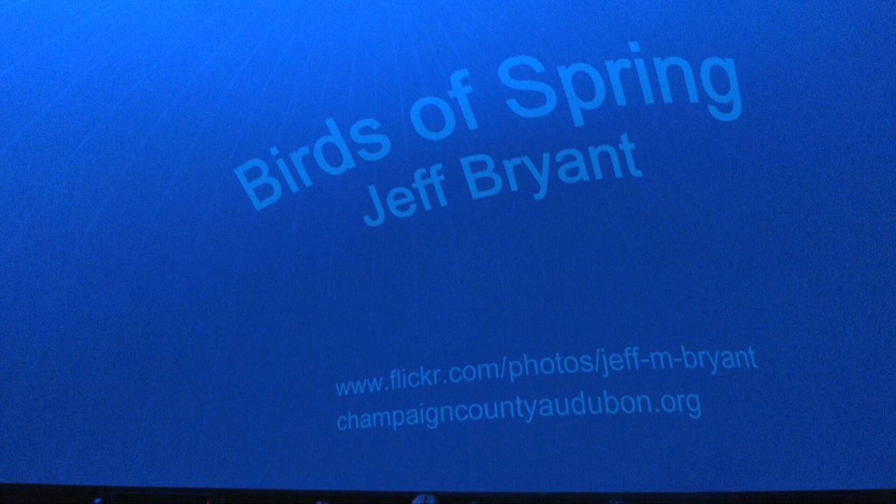In past years this talk was a whirlwind — we tried to show every picture taken in the whole area and flew over all the parks. That was hard to fit into a 50-minute talk. This year we've cut it back to make it more reasonable. Hopefully you can see some of the birds we'll be seeing in the next few months, because we are starting to transition into spring and some are already arriving.